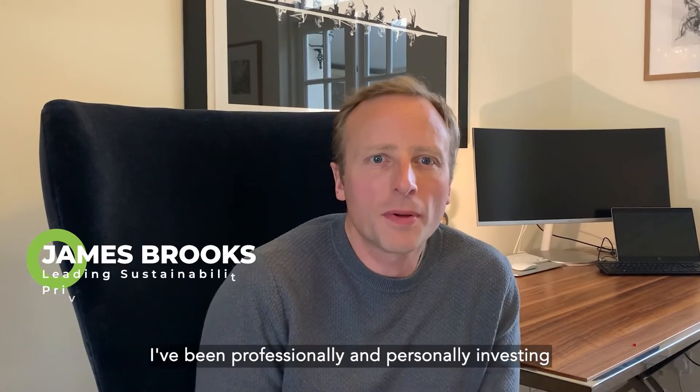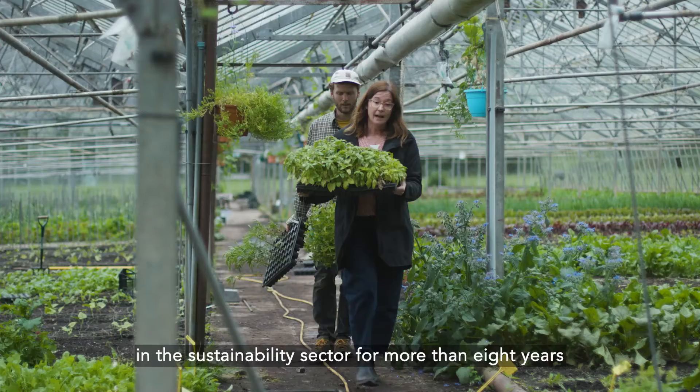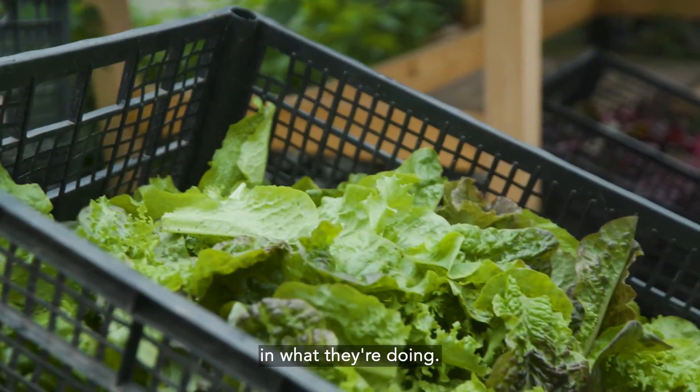I've been professionally and personally investing in the sustainability sector for more than eight years and I believe Pale Green Dot are truly unique in what they are doing.